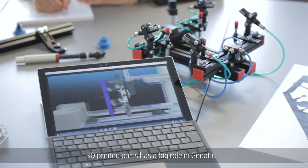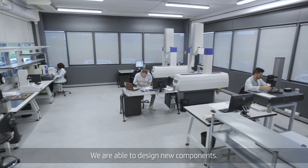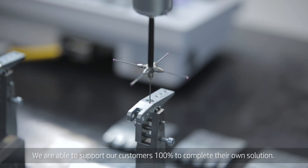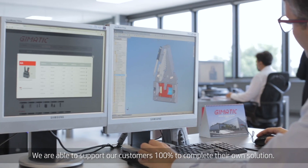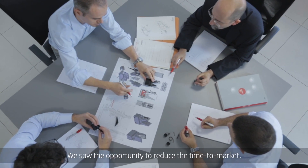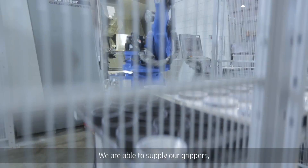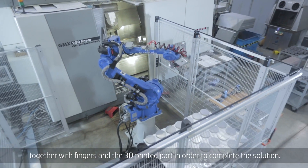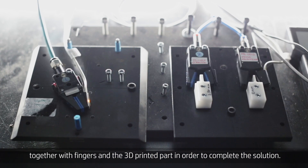3D printing parts has a big role in G-MATIC. We are able to design new components and support our customers 100% to complete their own solution. We saw the opportunity to reduce the time to market. We are able to supply our grippers together with fingers and the 3D printed part in order to complete the solution.